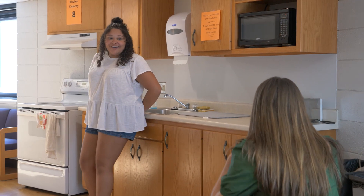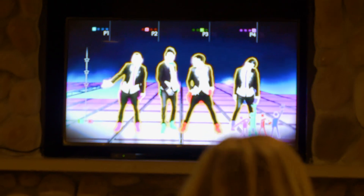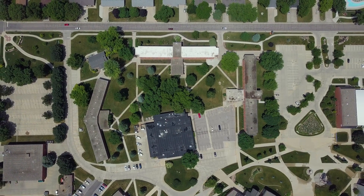My favorite thing about living in West Hall is hanging out in the lodge. Well, that's about it. I hope you enjoyed our tour of West Hall. Hope to see you back again at DORTS soon!